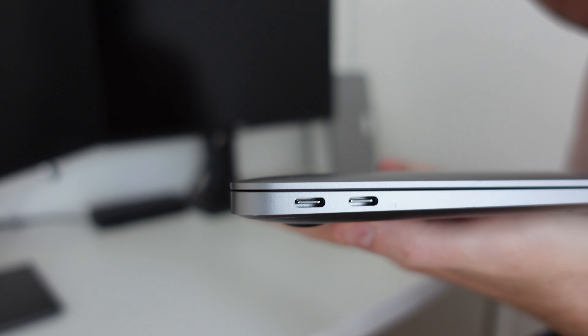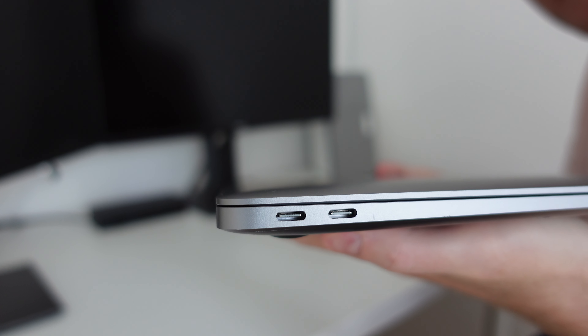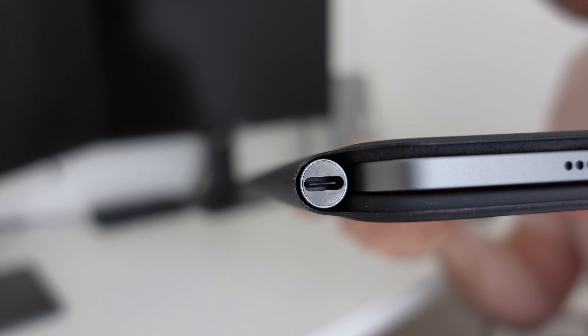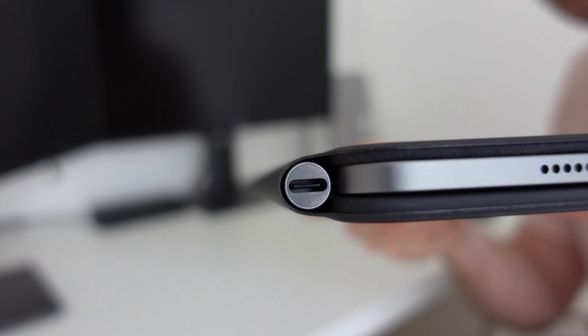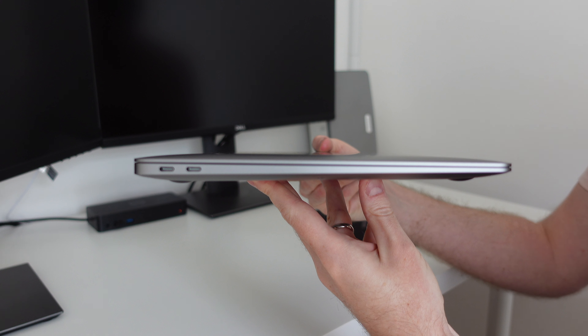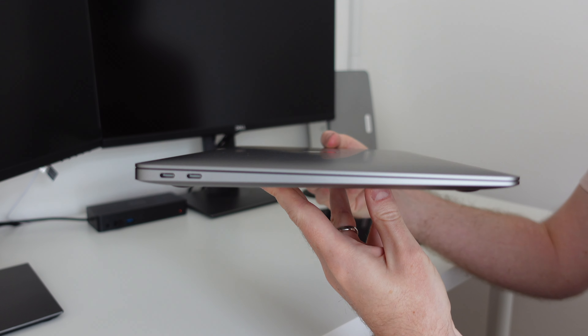The MacBook Air features two Thunderbolt ports whereas the iPad only has one. Do note though that with the Magic Keyboard attached you can still charge via the case and use the remaining port on the iPad. Regardless, for connectivity the MacBook clearly takes the win here.